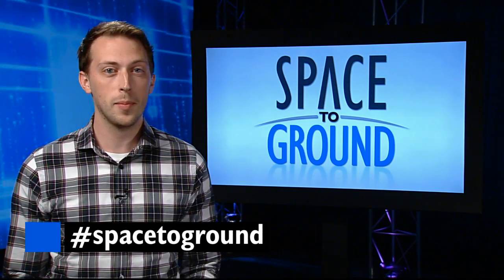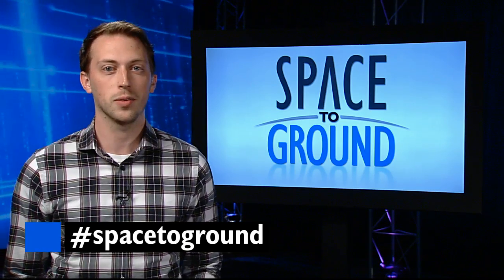And make sure to keep sending your questions and comments using the hashtag SpaceToGround. We'll see you next week.